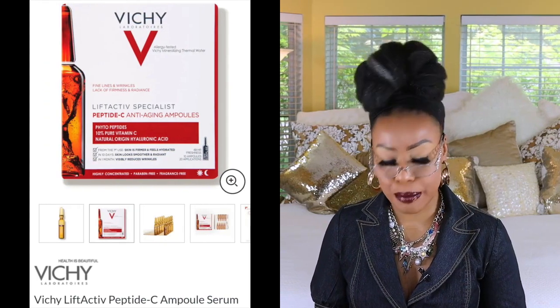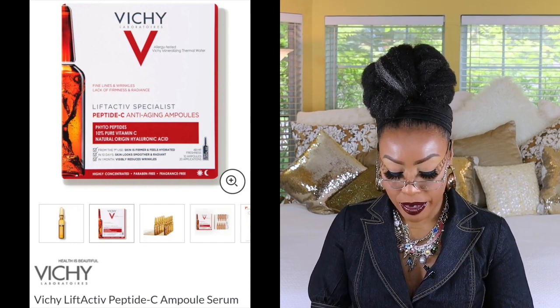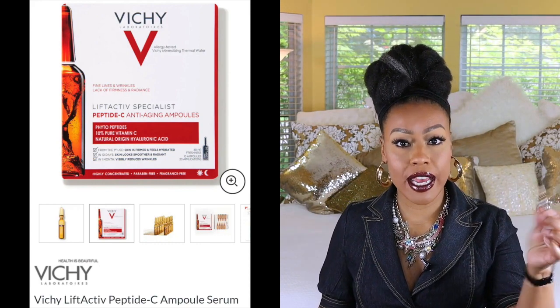The next one is by Vichy Laboratory and this is their Lift Active Specialist — these are peptide C anti-aging ampoules. I'm so excited about using these. You use these ampoules twice a day, once in the morning and once at night. You take a towel or tissue, break it open, and there's a little tool. After you use half in the morning, you put the cap on and use the remaining in the evening, then toss it. I'm excited mainly because they're supposed to be more concentrated than serum.